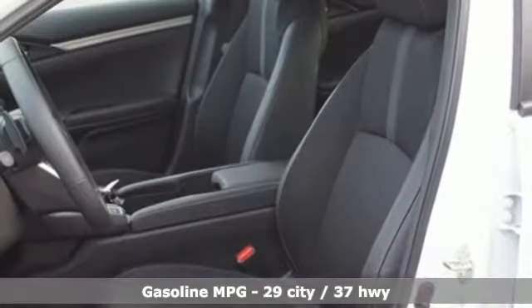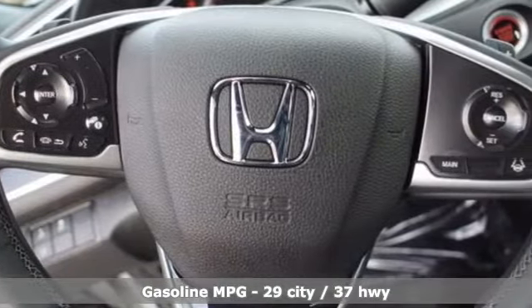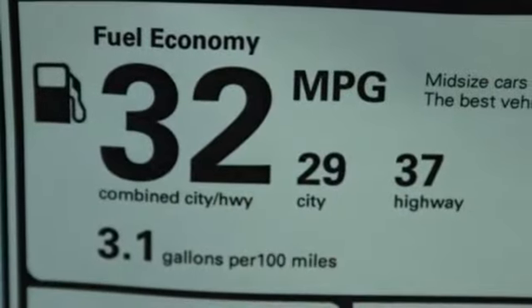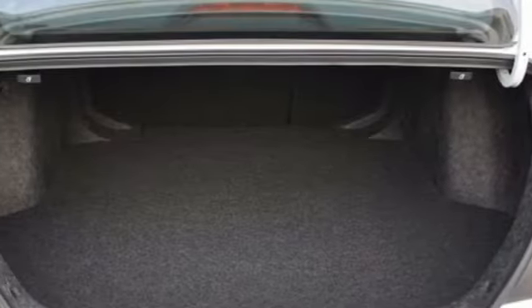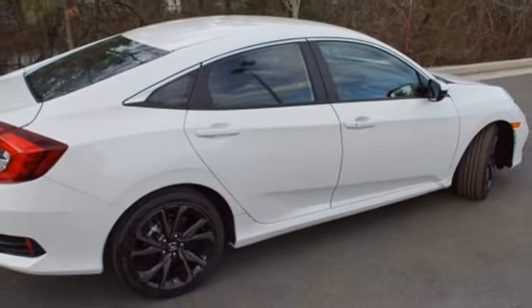Streaming audio, doors and push button start proximity key, manual tilting steering column, remote engine start, manual telescoping steering column, continuously variable automatic transmission, aluminum wheels, gas pressurized shocks, and i4 engine. It's a Honda,